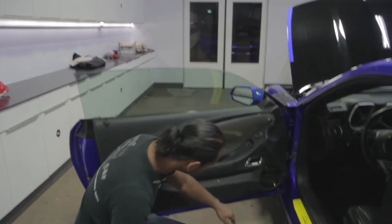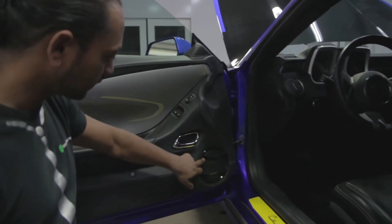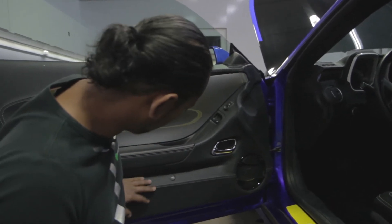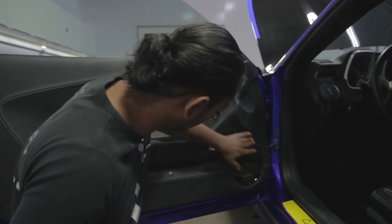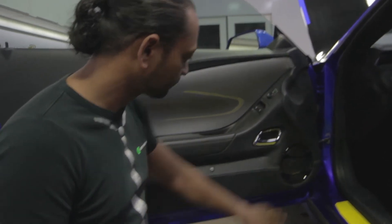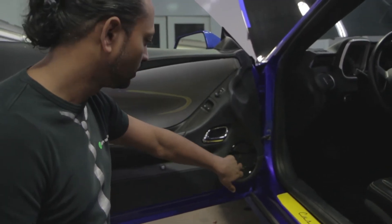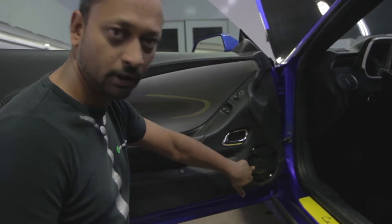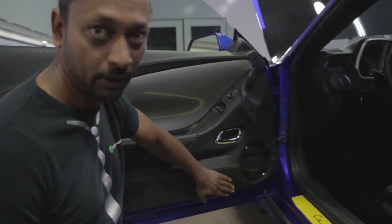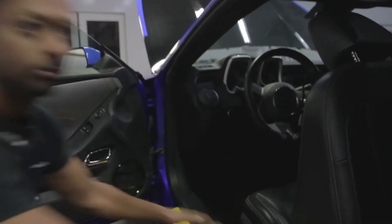Everything is custom made. For the trunk, we modified the door panels in order to mount the speakers directly into the steel of the door. The grille is fixed onto the speaker, and the speaker is fixed onto a brass adapter onto the door itself — so it's not mounted in the door panel. Everything for the best sound.